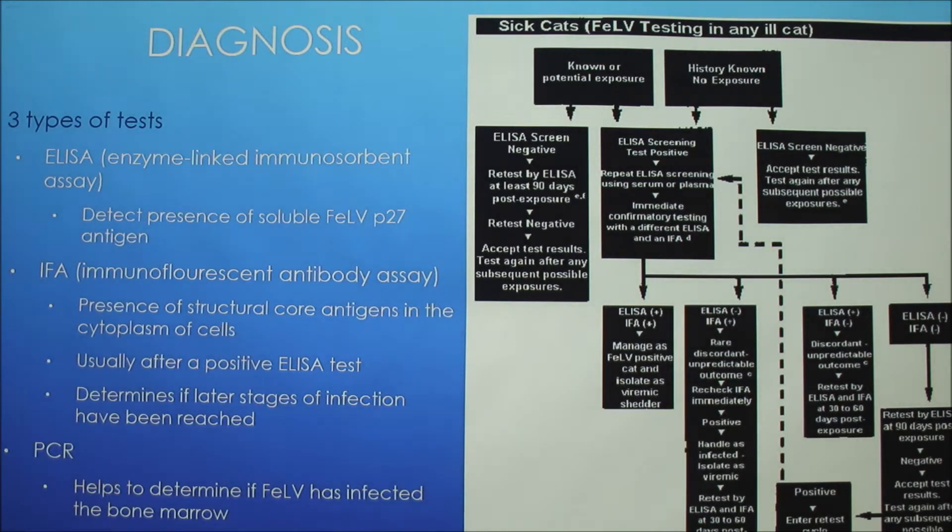There are three common diagnostic tests. The ELISA — enzyme-linked immunosorbent assay — detects the presence of the soluble feline leukemia virus P27 antigen in whole blood or serum using a lateral flow test kit or multi-well plate; P27 is the protein component of the virus. The IFA — immunofluorescent antibody assay — detects structural core antigens in cytoplasmic cells and is usually done after a positive ELISA to determine if later stages of infection have been reached. Peripheral blood smears, bone marrow, or other tissues can also be used for the IFA.